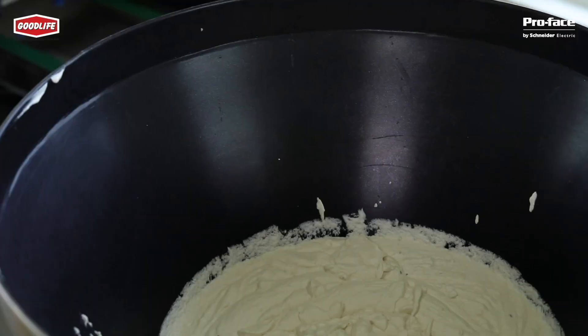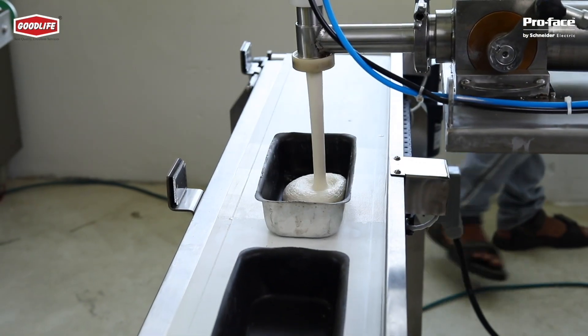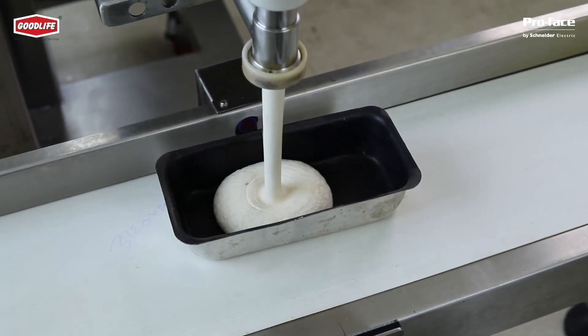We are manufacturing bakery machines — such as cookie drop machines, cake depositing machines, planetary mixers, and cake mixers.